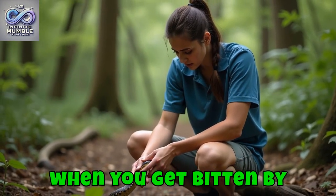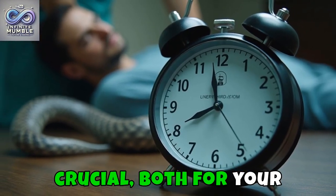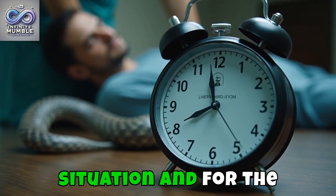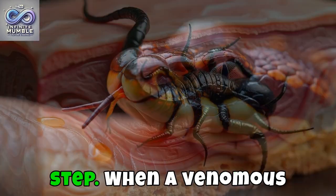What really happens when you get bitten by a venomous snake? The first few moments are crucial, both for your understanding of the situation and for the potential impact on your health. Let's unravel this enigma, step by step.